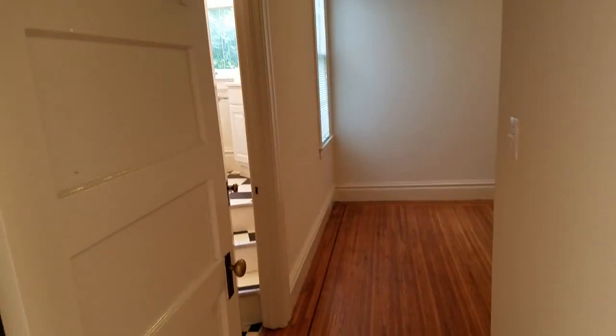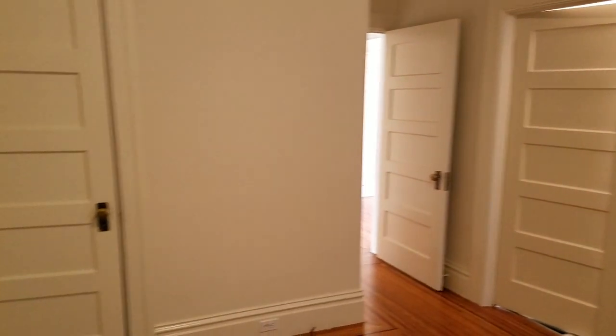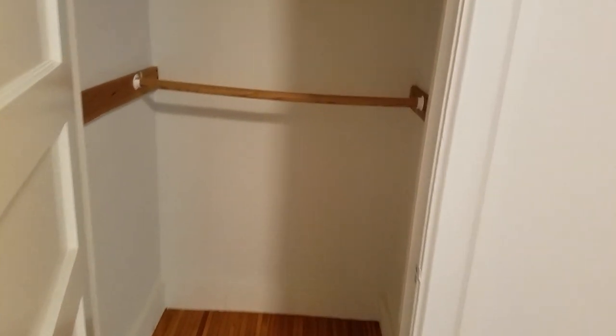And then here is the second bedroom. Another closet — actually goes up pretty high.